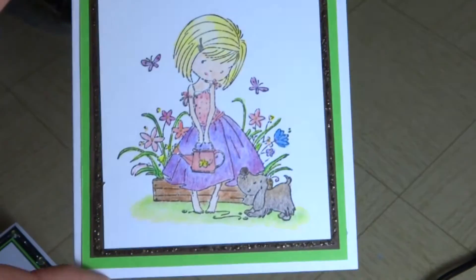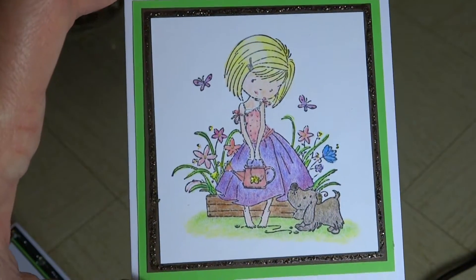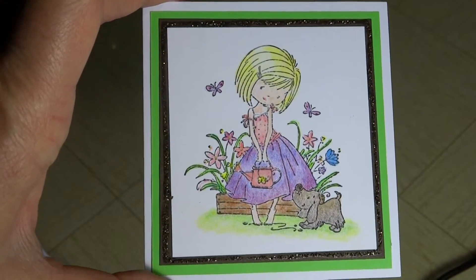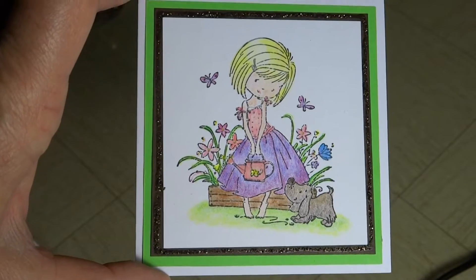Yesterday I made some cards. I have a bunch of birthdays coming up in March, and this Friday is Abby's birthday, my niece. So I just made a bunch of cards. None of them have the sentiments added — I'm just going to show you the fronts, because the insides are all plain. These are some images I had previously colored.